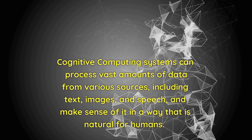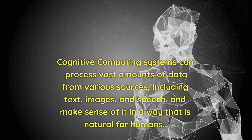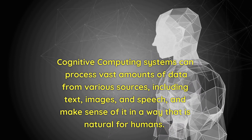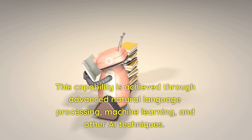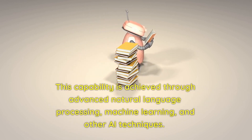Cognitive computing systems can process vast amounts of data from various sources, including text, images, and speech, and make sense of it in a way that is natural for humans. This capability is achieved through advanced natural language processing, machine learning, and other AI techniques.